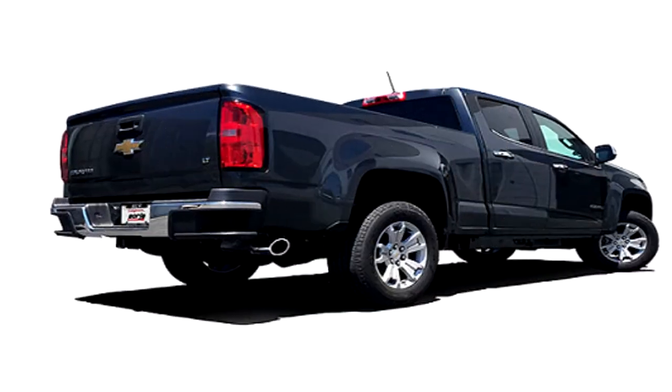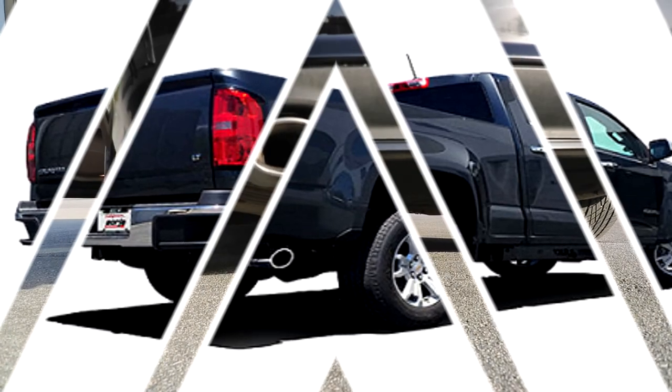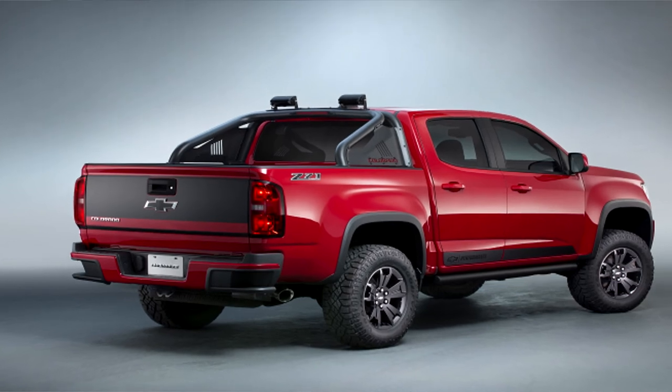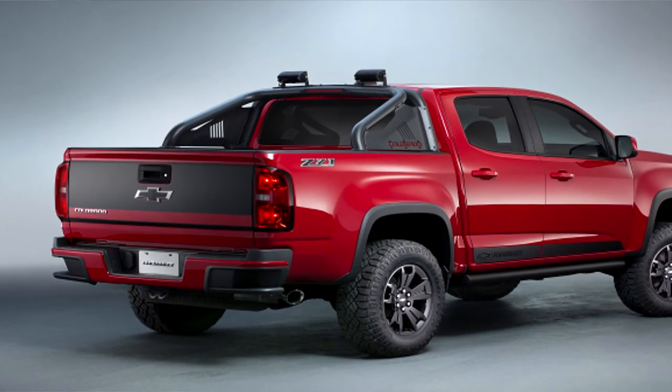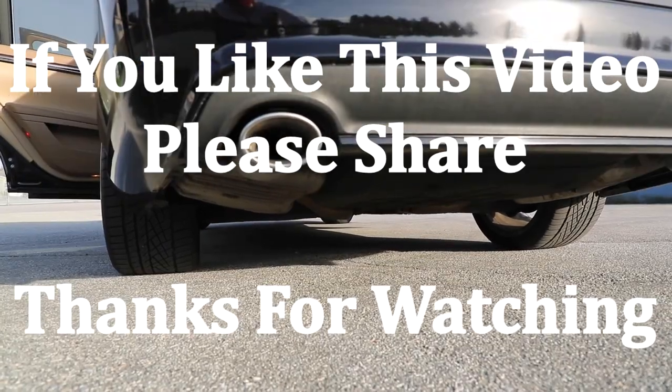The reason for making this best exhaust for Chevy Colorado review was to help you choose the right aftermarket exhaust. Each one on the list is a top-tier exhaust in its respective field. You can pick the one you see fit, and I'm confident you will have a great time with it. Thanks for watching.